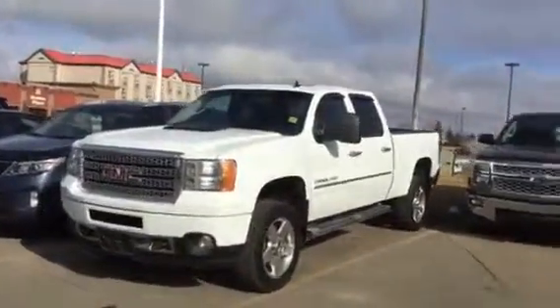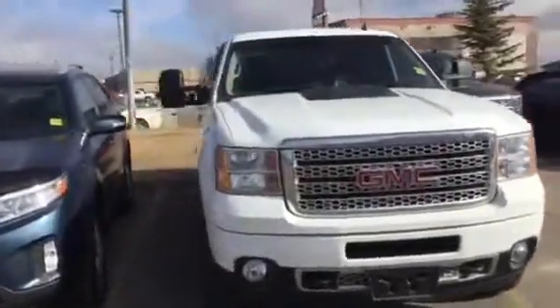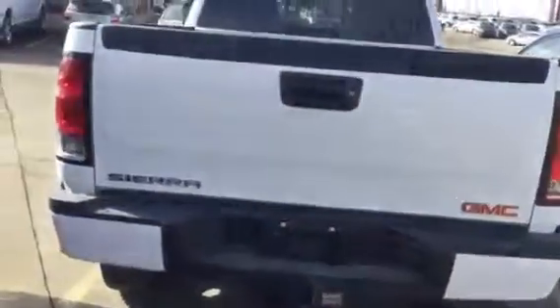Good morning Jerry, this is the GMC Denali that you've inquired about. Very nice unit my friend. Let's go ahead and take a look — of course it is the Denali HD GMC Sierra. Let's jump inside and take a quick look Jerry.